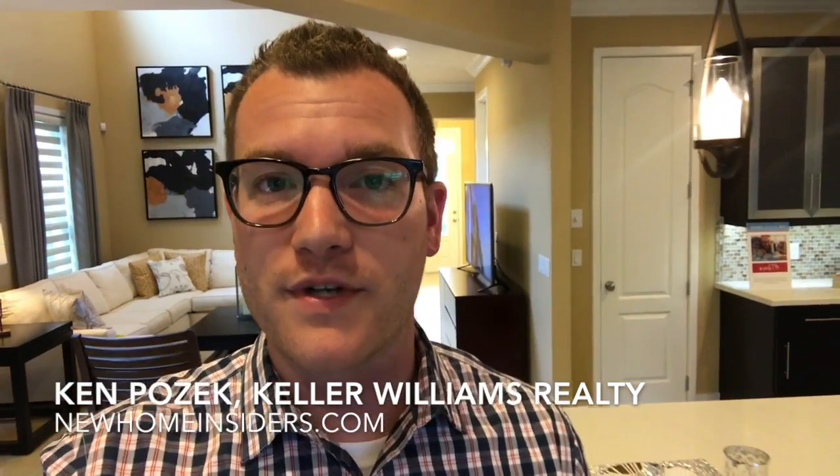What's going on? It's Ken Posick with Keller Williams and newhomeinsiders.com. Today we're checking out the Hancock model, which is a Taylor Morrison property at the Cove at Hamlin. This property is 1900 square feet, two bedrooms, two and a half baths, but it does have an option for a third bedroom if that's something you're looking for.